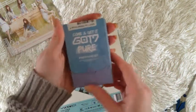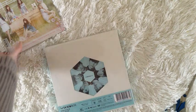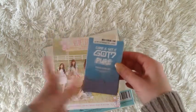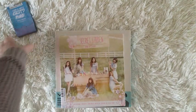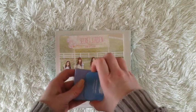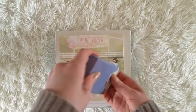Then I got GOT7 Pure photocards. I wanted to get these for the longest time and was thinking about it for a long time already. I was just happy I could still find it, so I went for it. I'm a little tired — I don't know if you can tell — I'm trying to be really excited, which I am, but I'm also really tired. Let's open the photocards first.